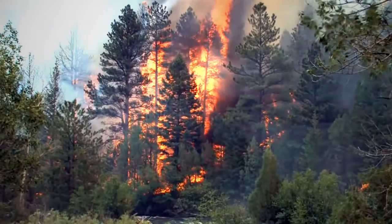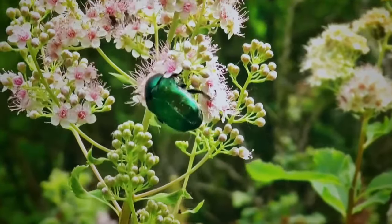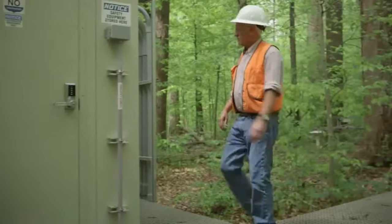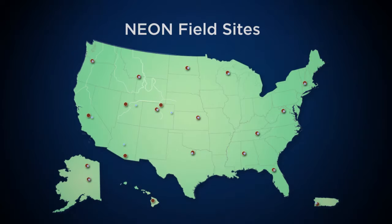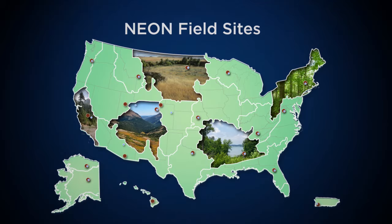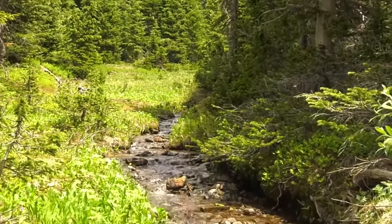From floods and wildfires to land use and invasive species, our ecosystems are constantly changing. The National Ecological Observatory Network, or NEON, is designed to collect data at field sites across the United States to help us better understand these ecosystems and how and why they change over time.